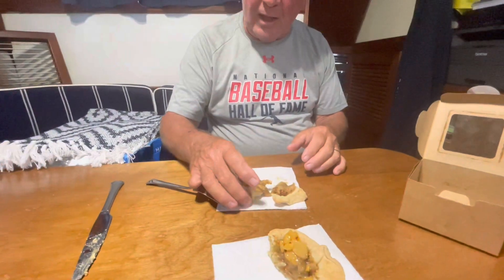I'm going to taste this. I'm not even going to use a fork. I'm just going to do it like this. I hope this is approved, Foster. Oh yeah. Oh yeah.